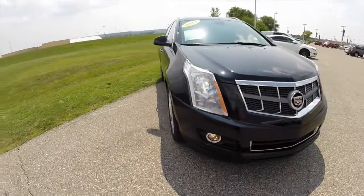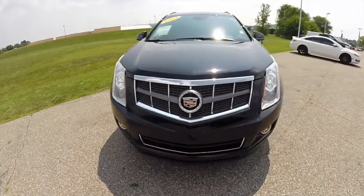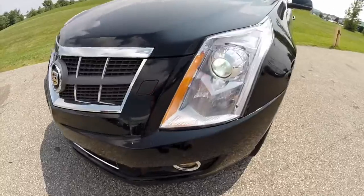Hello everyone. Today we're going to take a quick walk around look at this 2011 Cadillac SRX Performance Collection.